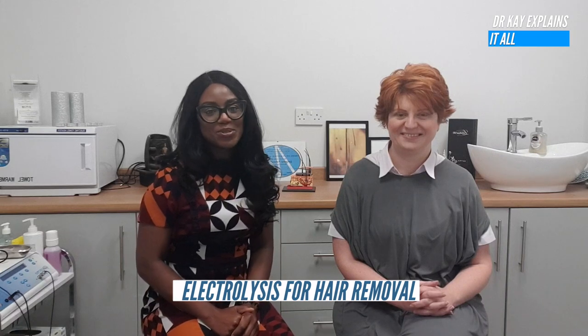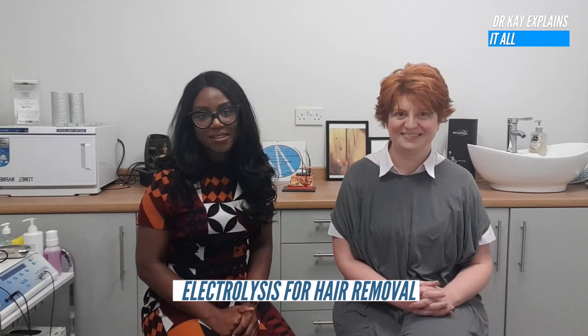I've got you, girl. Keep watching! Hello everybody and welcome to Dr. K Explains It All, the YouTube channel that aims to educate you on your health journey and arm you with a barrel load of information so you can make better decisions about your health. Today's video is different — I'm going to be doing a Q&A with experts in their fields.